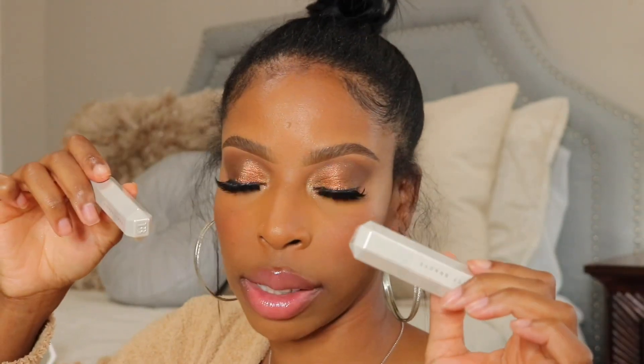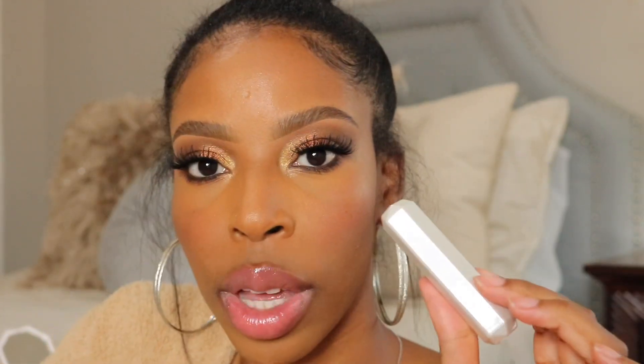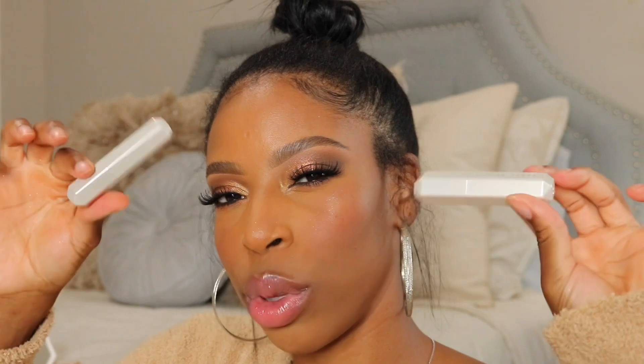The other products I wanted to talk about are the Fenty Slipshines. I've worn the shade Makeout Break maybe twice since reviewing them. I kind of think some of these are a little inconsistent — Makeout Break was way too thick and goopy for me. But I wore the shade Bubble Rum the other day and that one is like the perfect formula. So I don't know what the inconsistencies are in the formula, but Bubble Rum felt really good on my lips. I'm kind of half and half with the Slipshines — they're not my favorite Fenty product at all.